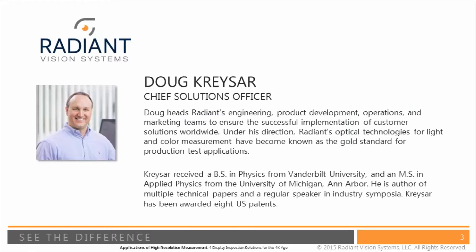Doug heads up Radiant's engineering, product development, and operations teams as well as marketing. He's been an integral part of the development of Radiant's technologies and solutions since joining the company back in 2000. He has a BS from Vanderbilt University and an MS from the University of Michigan. You may have already seen Doug speak at one of the many industry symposia that he has participated in.